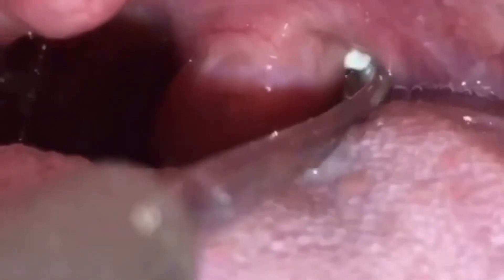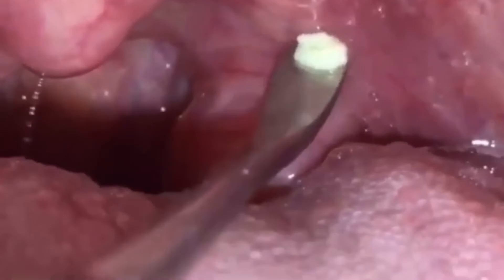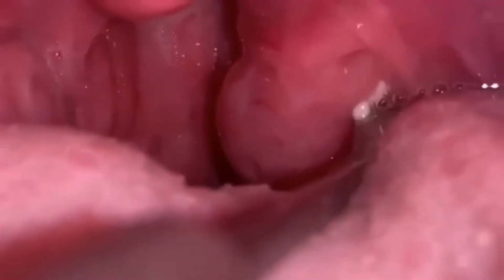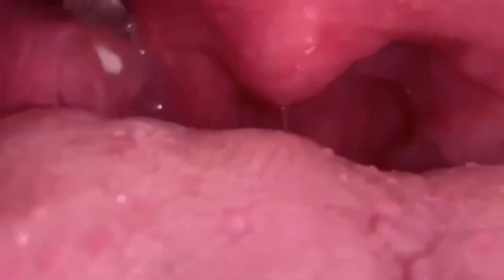Treatment of tonsil stones can also be done through medications and surgery. Tonsillectomy, or surgical removal of tonsils, is conducted if no other measure works. Laser cryptolysis is another viable option where laser beams are used to smooth out the tonsil surfaces, removing collected debris. In milder cases, antibiotics may be prescribed. For more prominent tonsil stones, the curettage method is used, where the stones are scooped out of the tonsil surface and then cleaned using oral irrigators.